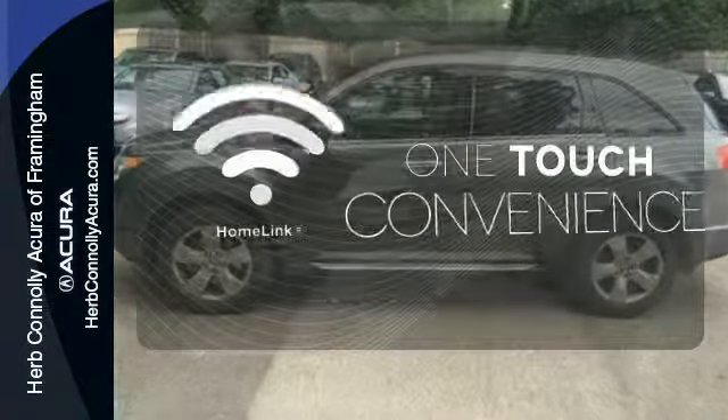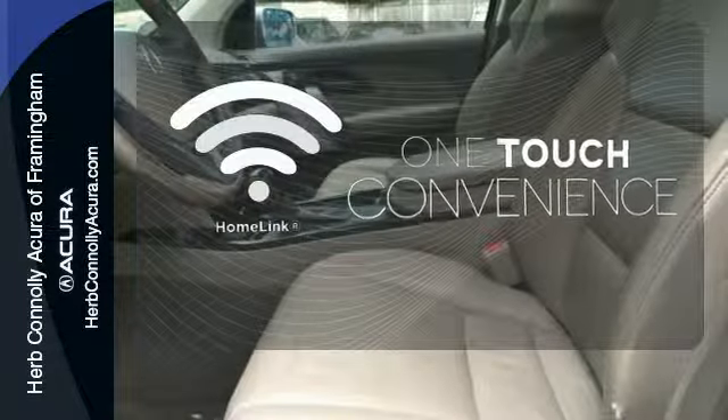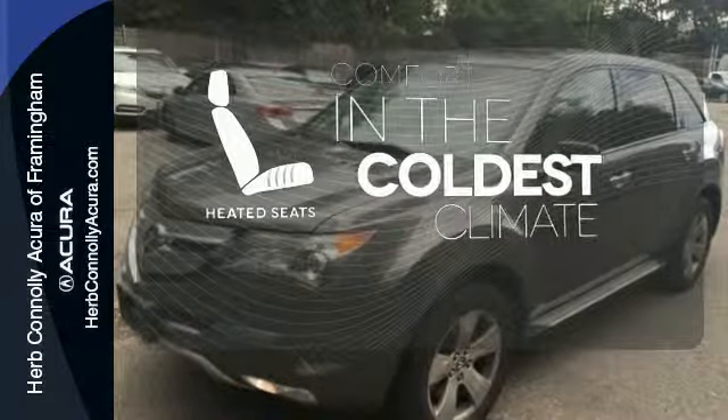With Homelink, one-touch makes your arrival as welcoming as if you'd never left. The heated seats keep you comfortable no matter how cold it is.